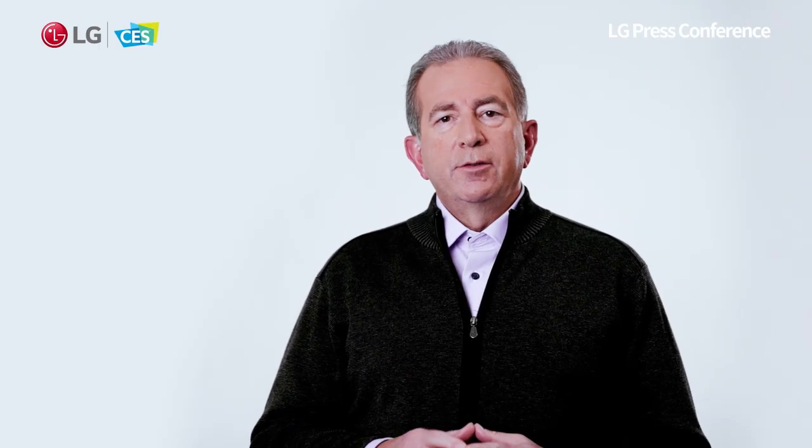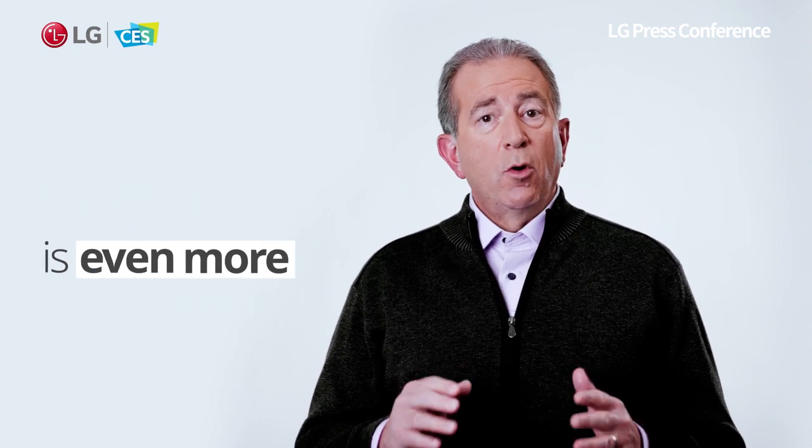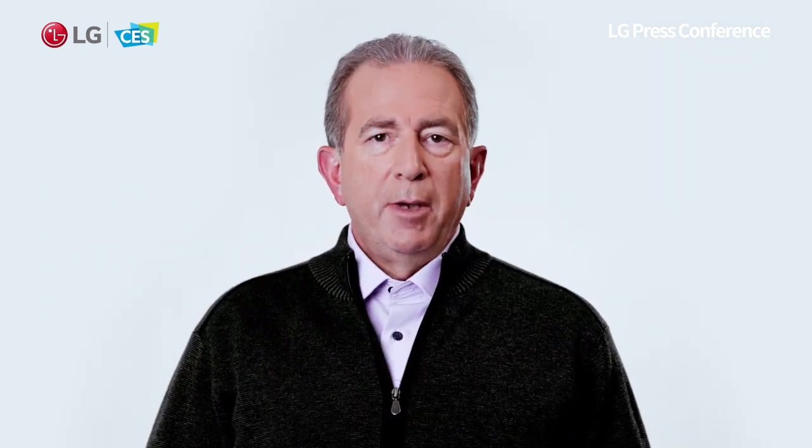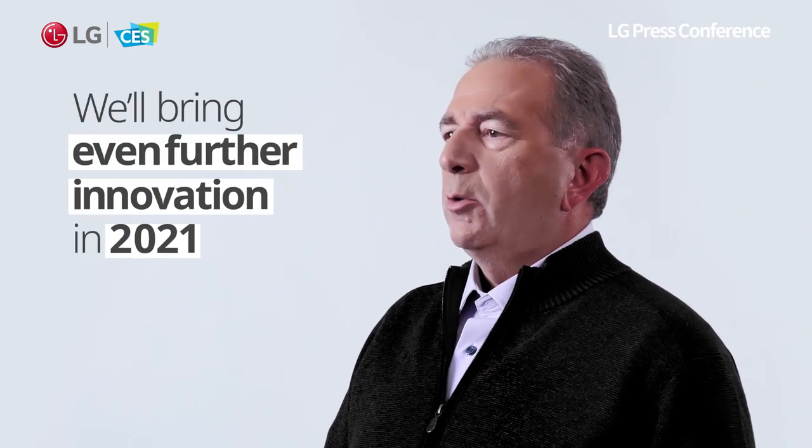In light of these trends, providing an unparalleled entertainment experience is even more relevant, and nothing does this better than an LG OLED TV. Viewers have always been able to count on an LG OLED for the best experience, no matter what they're watching, and LG will bring even further innovation in 2021.